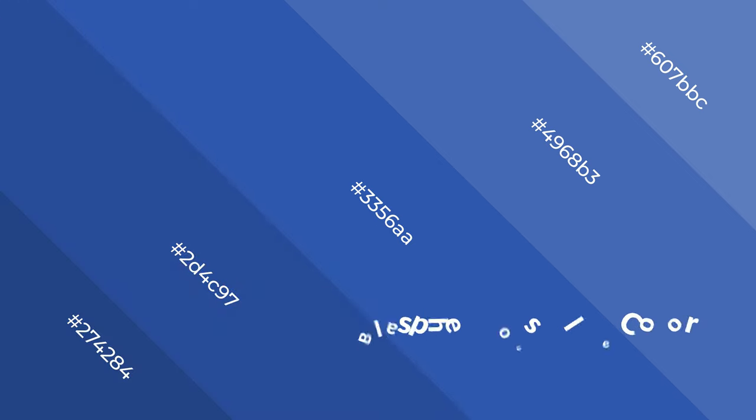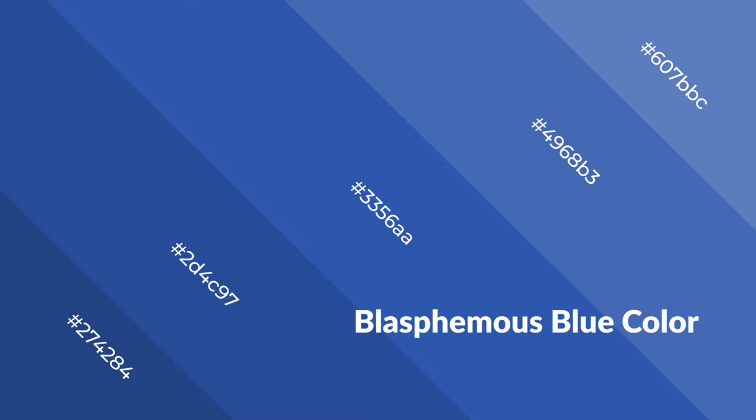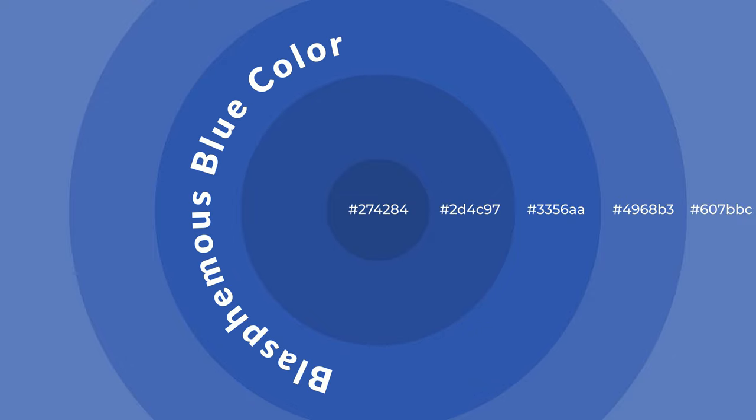Cool colors evoke feelings of spaciousness, unwinding, peace, and relaxation. Cool colors are like water, ice, sky, grass, and snow. You can see them used in baby products.